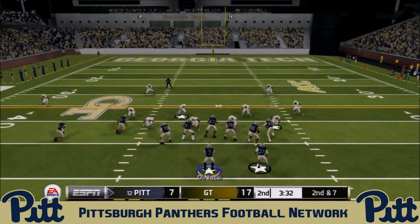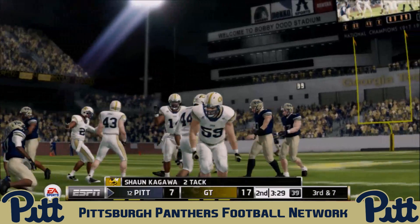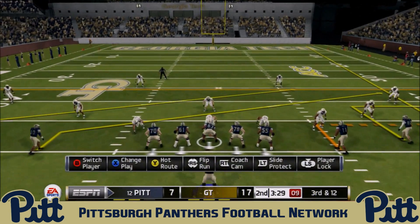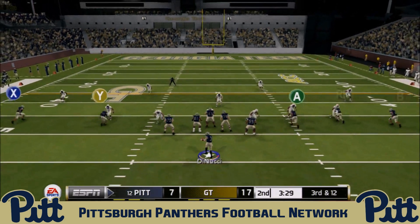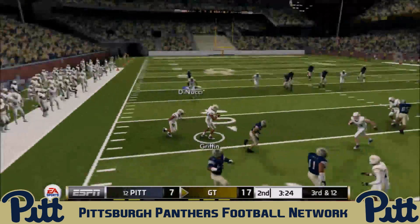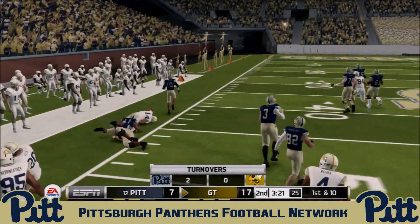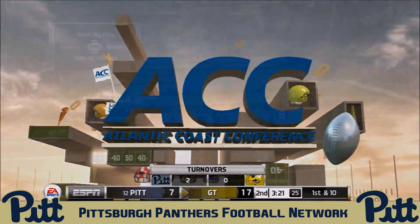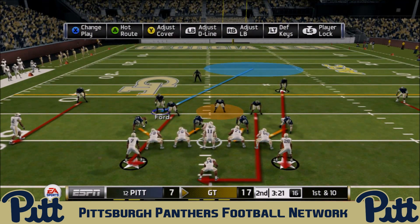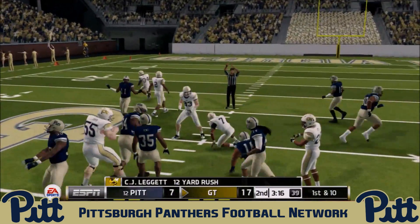Second and seven — DiNucci is well off target looking for Weah on the crossing route, setting up third and long. On third and twelve, DiNucci rolls out to his right looking for three or four crossing receivers and throws it right to Georgia Tech defensive back Cory Griffin, who makes the interception. DiNucci under-threw again, putting no loft on the ball — his second interception of the day.